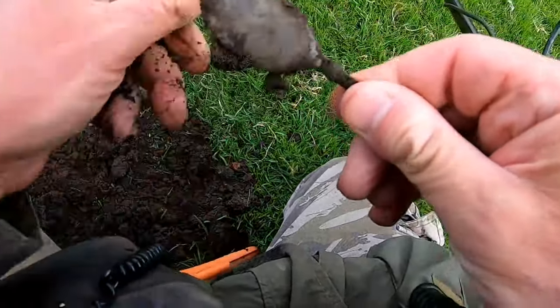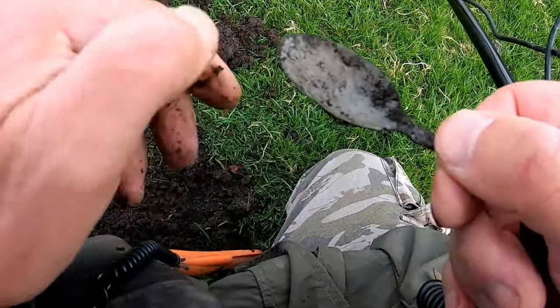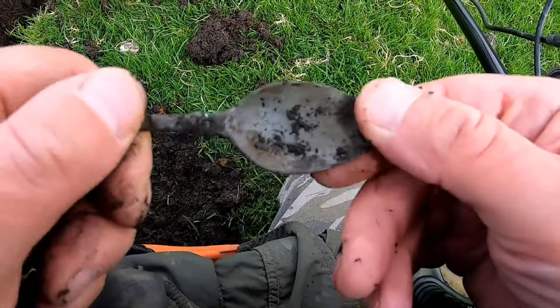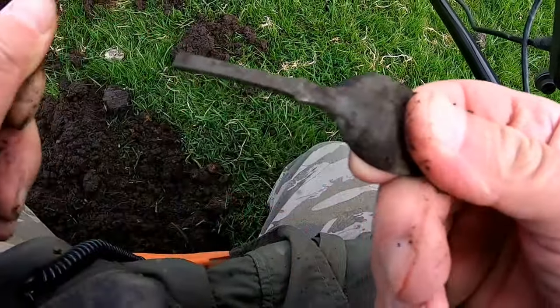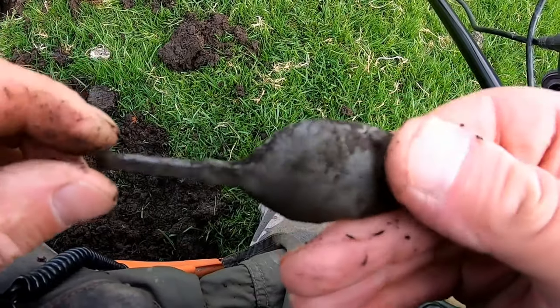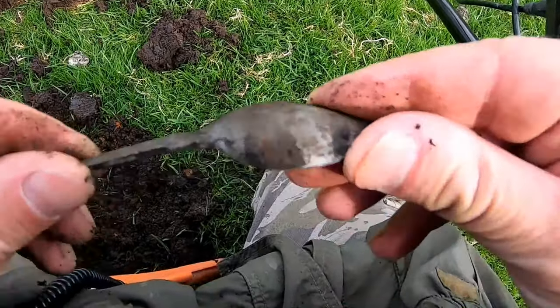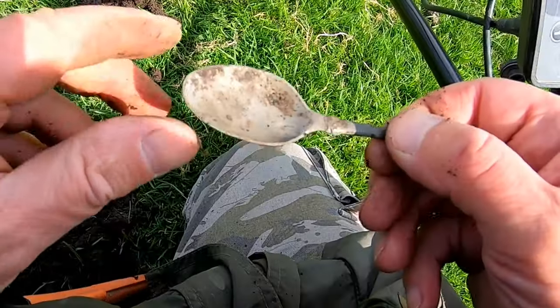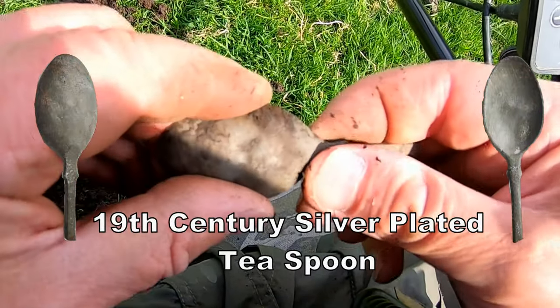16 - oh it's a spoon! Oh, look at that! 18th century spoon. That's interesting - I think it is silver.